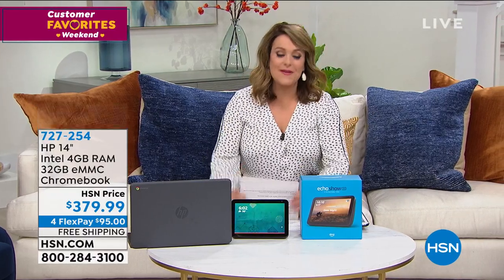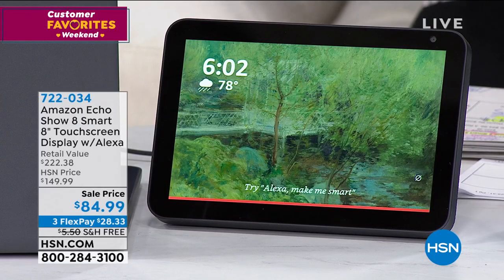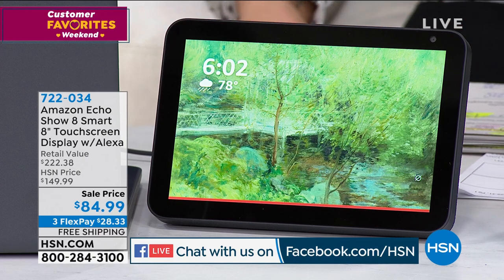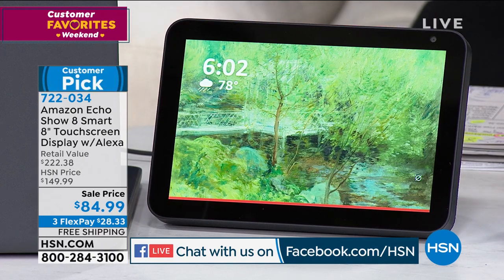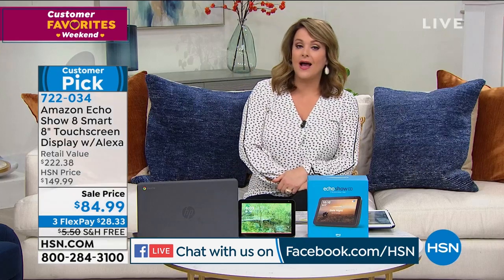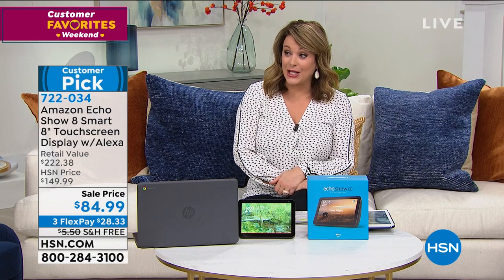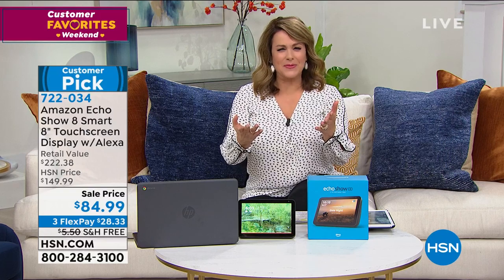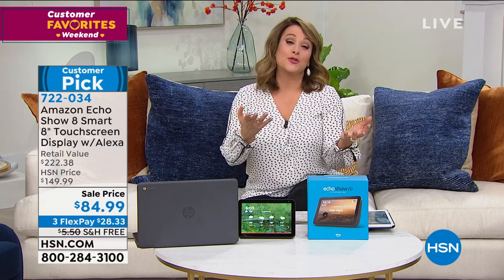We are live simulcasting on Facebook - come on in and get social with us if you have any questions about the products we are displaying. We've got the Amazon Echo Show - this is the Echo Show 8, in the 8-inch size. If you could believe it, we've got a better price than Amazon. A lot of people say how do they have a better price than Amazon - we actually work with Amazon to secure these deals.